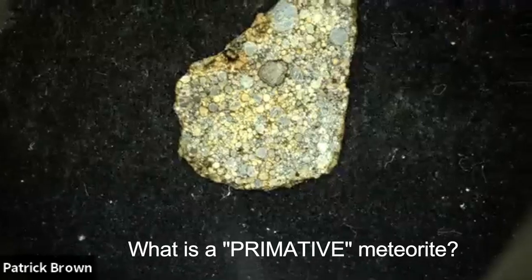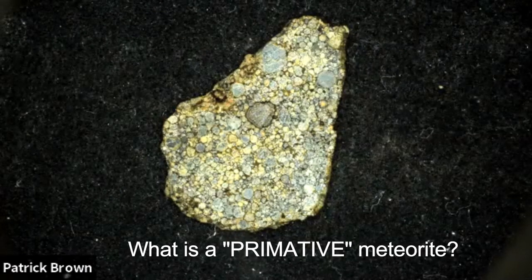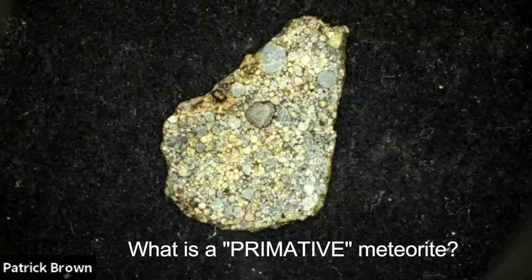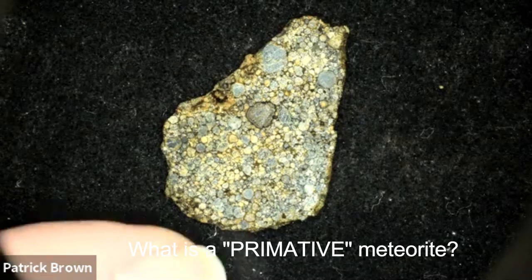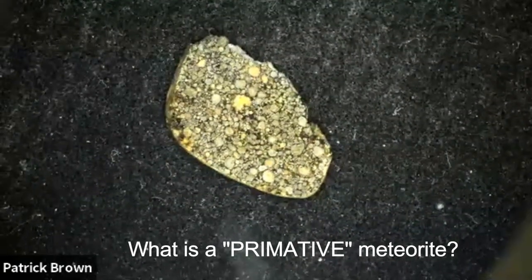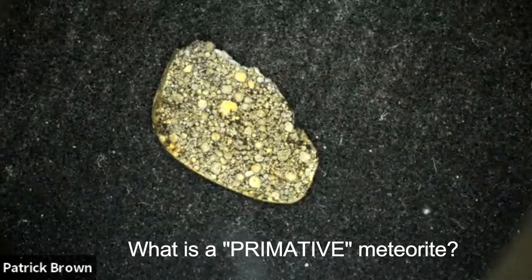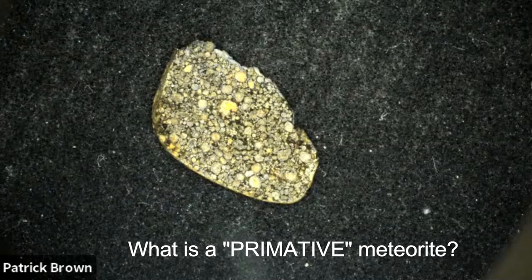The pretty chondrule structure gets altered so that by the time you get to petrological grade seven, you can't see any chondrules at all. It's solid-state recrystallization where molecules move and join new crystals. Here's an example of an LL 3.00 — NWA 12692 — and another of the four LL 3.00s — NWA 8576.